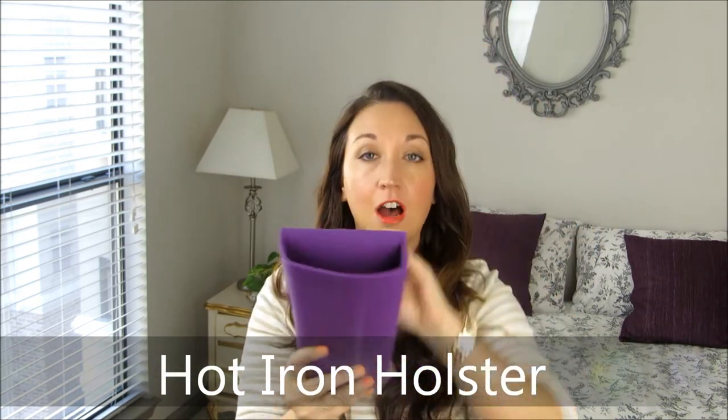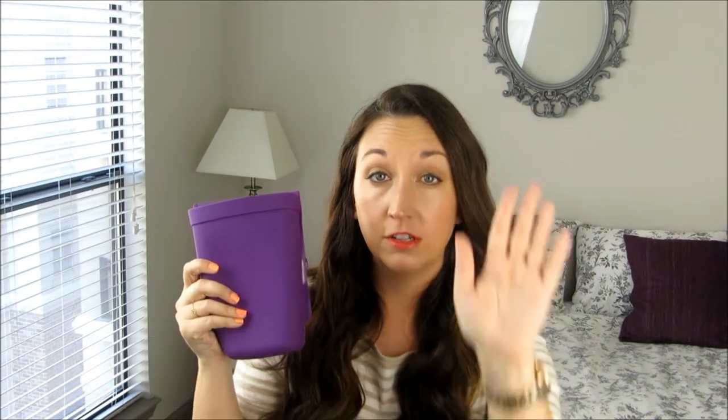Next, I have a recent favorite I've become obsessed with — the Hot Iron Holster. It comes in all different sizes and colors. It's a heat-resistant silicone holster, up to 500 degrees, with a sticky back so you can put it on anything: the back of a chair, your sink top, wherever your vanity is. It's great for storing your tools while they're cooling down, cold, or even hot. If you're in a dorm or a small space, or traveling — hotels never give us enough room — this gives you space to spread out and do your makeup.